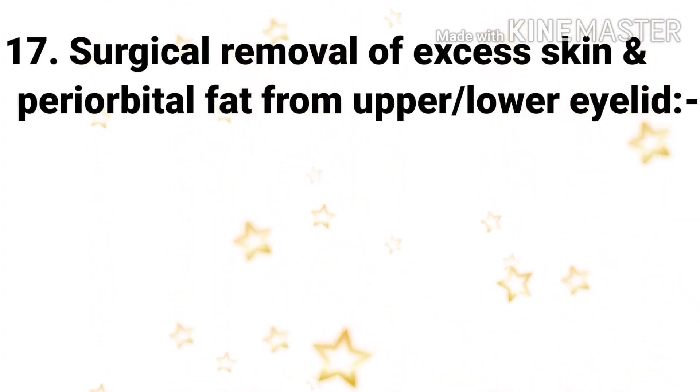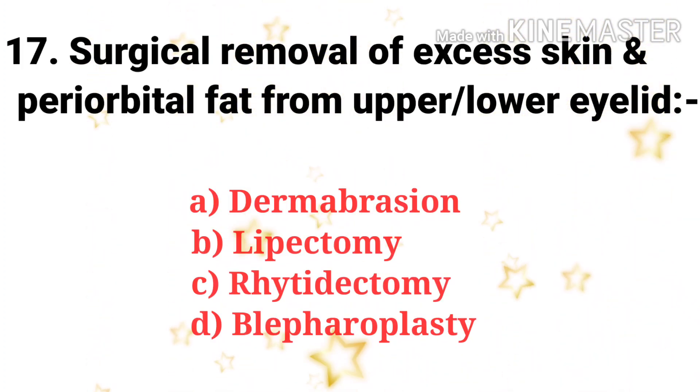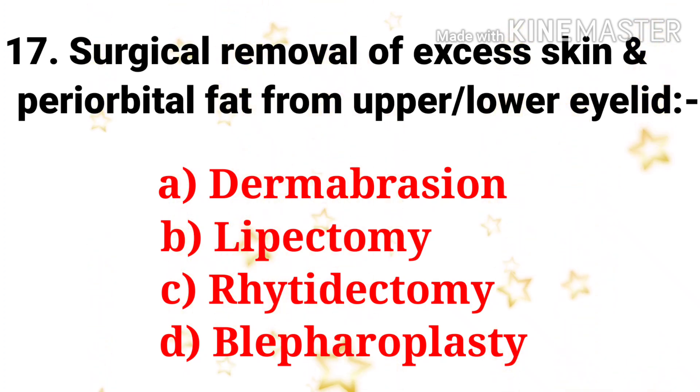Next question: surgical removal of excess skin and periorbital fat from the upper or lower eyelid — the options are dermabrasion, lipectomy, rhytidectomy, and blepharoplasty. The answer is blepharoplasty.